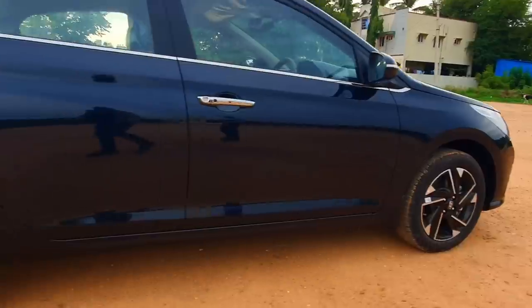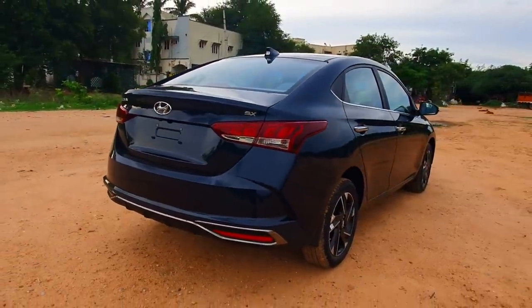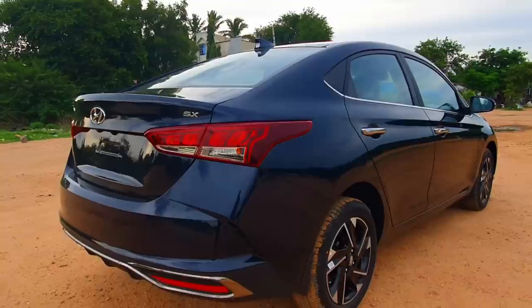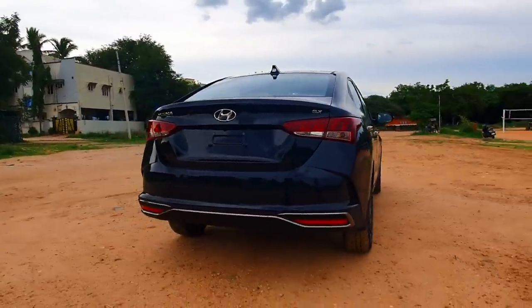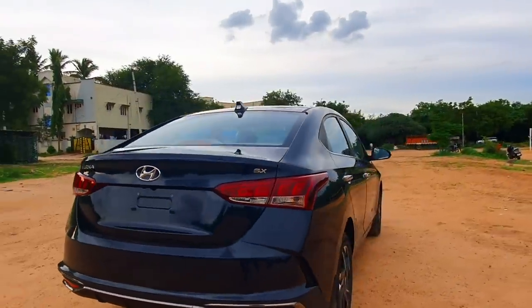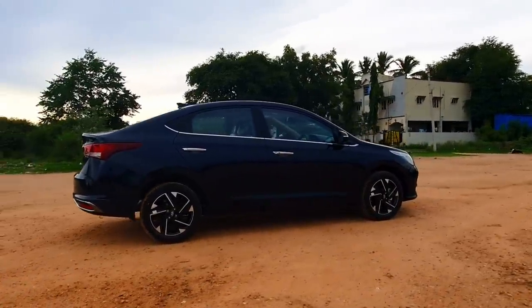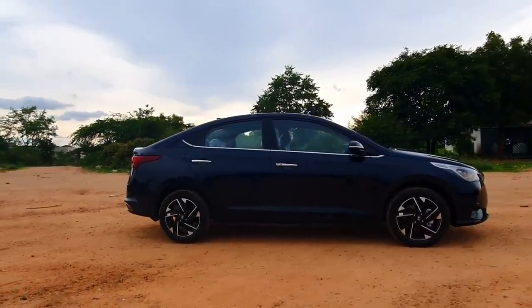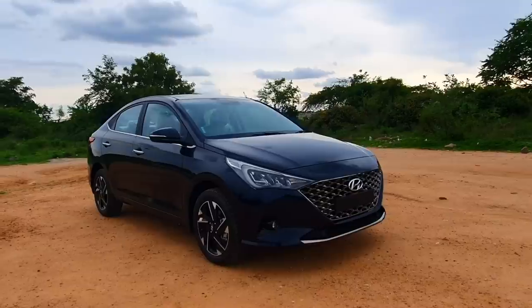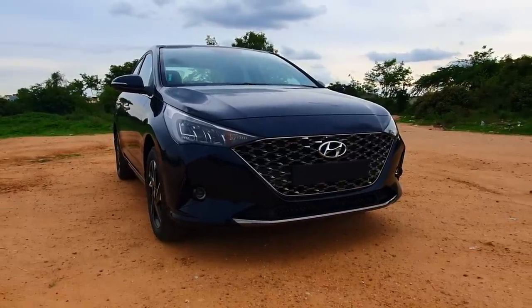You get disc brakes up front, and on the turbo petrol you get disc brakes all around for supreme braking performance. Then you have the shark fin antenna, the LED tail lamps — you can see a little bit of Elantra influence here, making it look one segment higher. You also have a rear diffuser effect and chrome accents on the rear bumper. The sloped roof line gives a sports coupe kind of stance with character lines running across the body. That dark chrome front grille looks absolutely class defining.